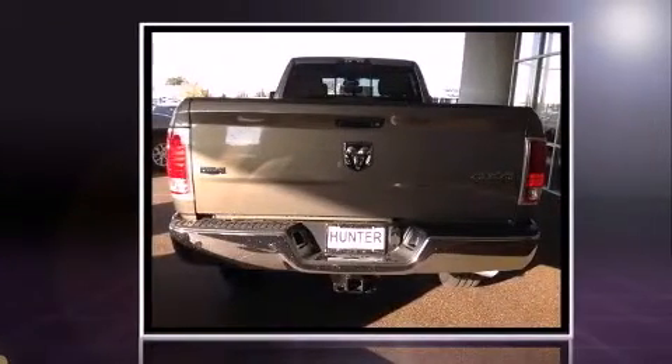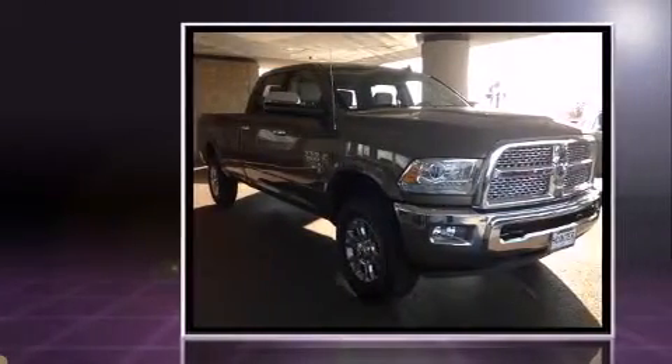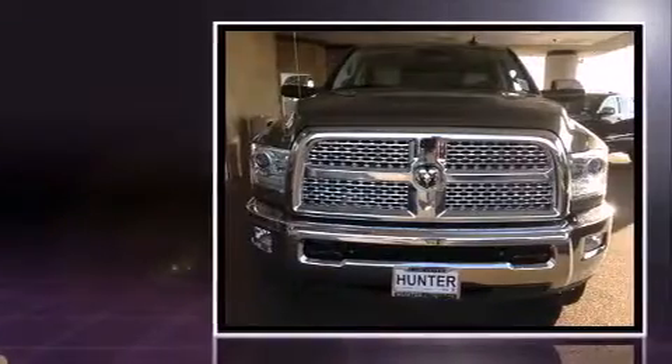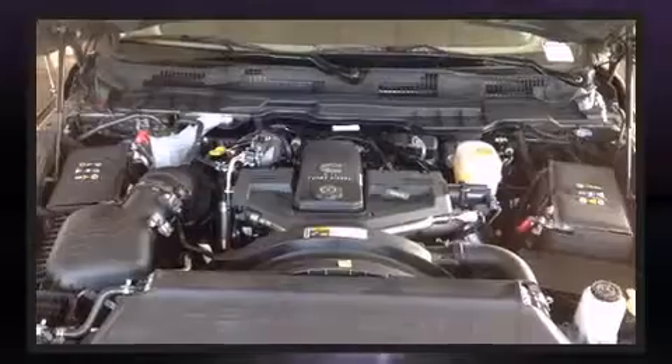And for added security, Dynamic Stability Control supplements the drivetrain. Four-wheel drive allows you to go places you've only imagined. A turbocharger further enhances performance while also preserving fuel economy.